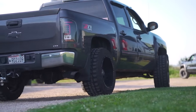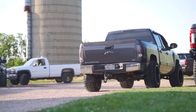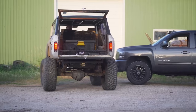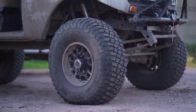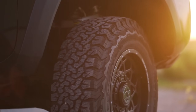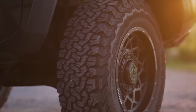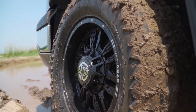Make sure and smash that subscribe button so you guys can hold on to the ride with us. We're going to start with two very popular all-terrain tires in our first tire-to-tire matchup, but in future videos we'll be comparing crossover tires — also known as rugged terrain or rough terrain tires — mud terrain tires, or any other type of tire or brand and model head-to-head matchup that you guys want to see. So let us know what you want compared in the comments below.